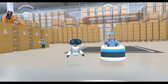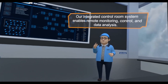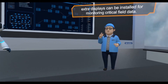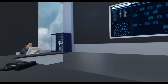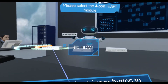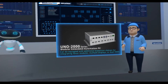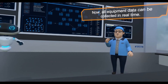Alright, let's move on to the control room. Our integrated control room system enables remote monitoring, control, and data analysis. Moreover, to support the factory's increased automation, extra displays can be installed for monitoring critical field data. Now, all equipment data can be collected in real time.